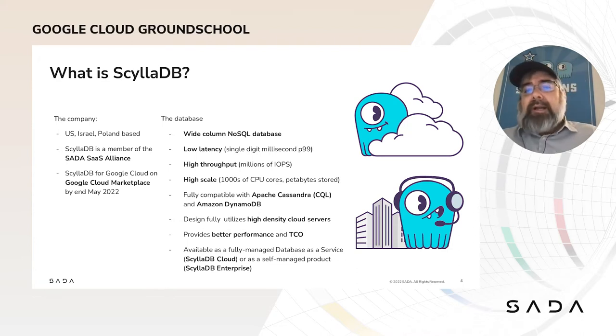So what is our product ScyllaDB? It is the monstrously fast and scalable database for data-intensive applications that require high performance and low latency. We were built from the ground up to work on modern multi-core, multi-processor servers. Any use cases where someone would be considering Apache Cassandra or even Amazon DynamoDB can be handled by ScyllaDB. We're API compatible and will perform far faster at far lower cost. We have both a fully managed database as a service, ScyllaDB Cloud, and a self-managed version, ScyllaDB Enterprise.